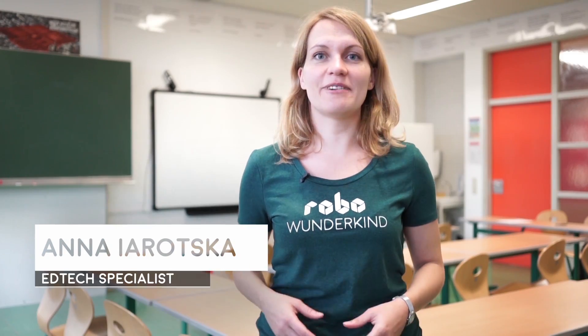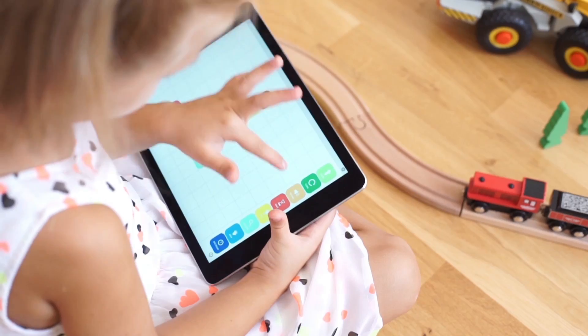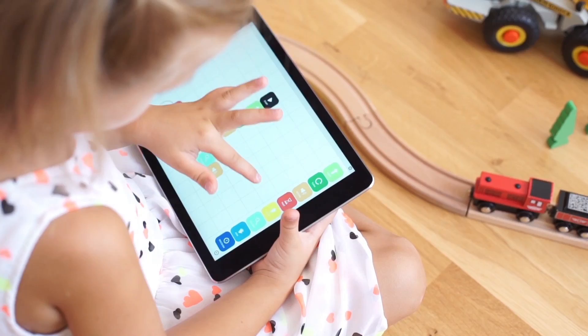We've created an intuitive app that kids really love. You don't have to write any code to program the robot. Just drag-and-drop blocks in the app and press Start.